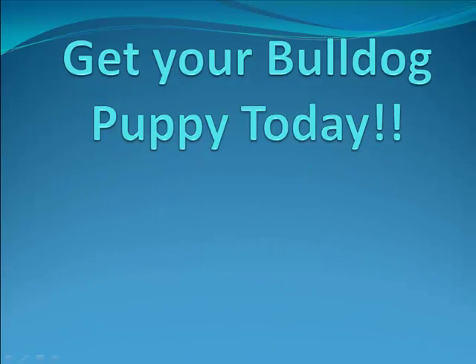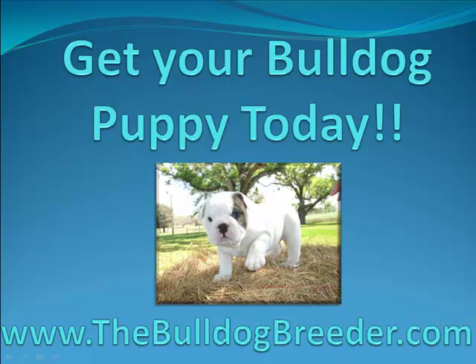It's really very easy, so get your Bulldog Puppy today. Visit our website at www.thebulldogbreeder.com.